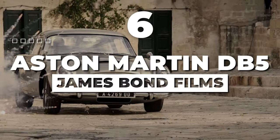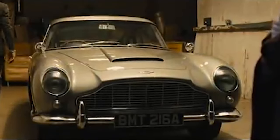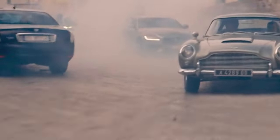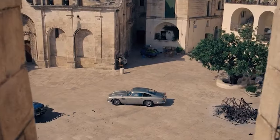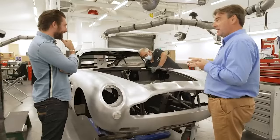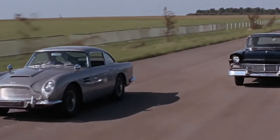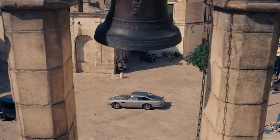Number 6: Aston Martin DB5, James Bond Films. How can we talk about cars and movies without mentioning the James Bond films? The Aston Martin DB5 is a true luxury grand tourer and the James Bond of cars. Born in 1963 at the hands of British luxury wizards at Aston Martin, this beauty became Bond's third wheel in Goldfinger and kept stealing the show in films like Thunderball, GoldenEye, and even No Time to Die.